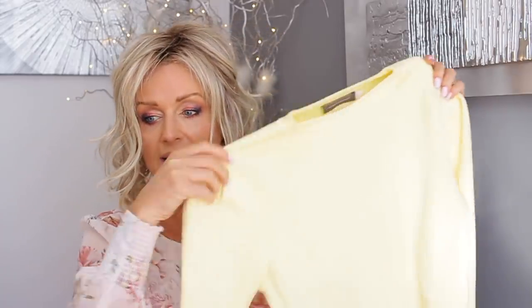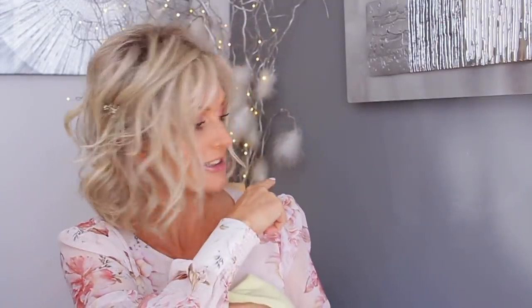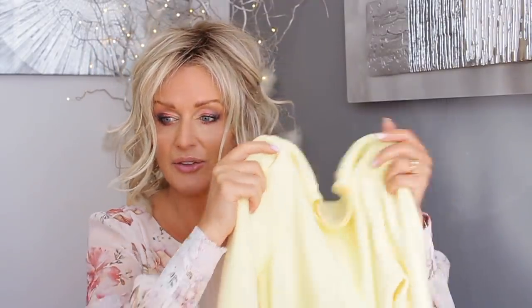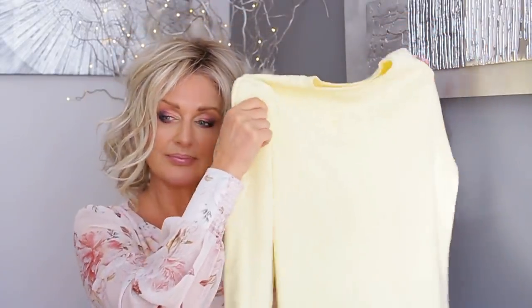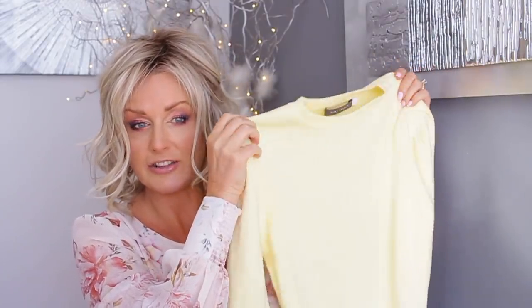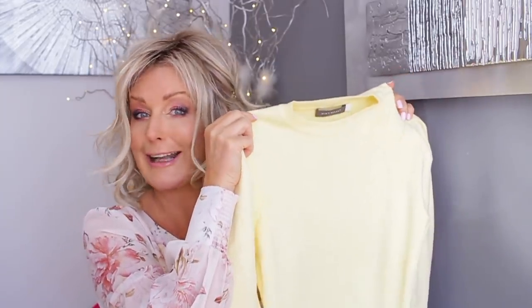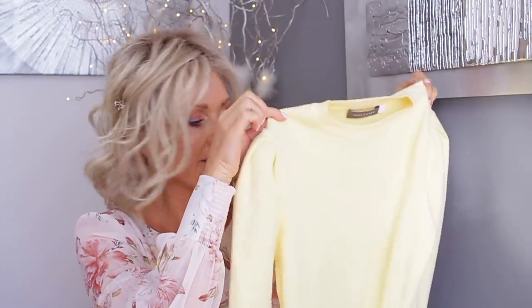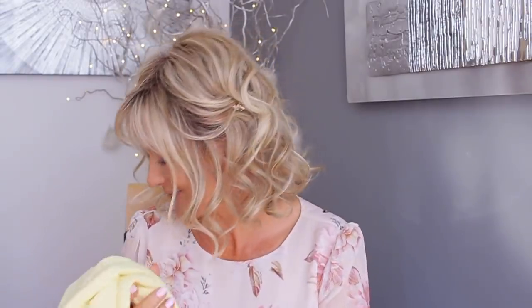I got the off-white one and this beautiful pale lemon. I'm filming in natural light today, which is amazing — you can actually see the sunshine beaming through on the wall. I thought the color would show better that way, but on my screen it comes out a bit paler than in real life. It's not an acid bright yellow — it's like a lemon color, beautiful. I don't have it on a hanger because I just pulled it out of the wash.